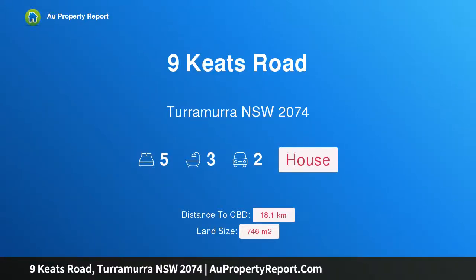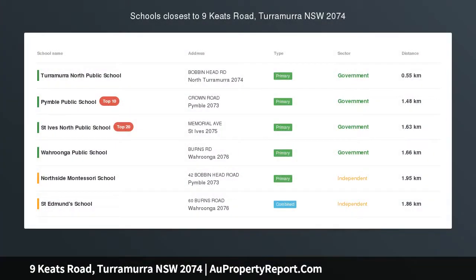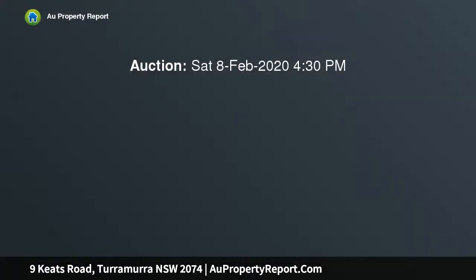Welcome to 9 Keith Road, Taramara, New South Wales 2074. A stylish family haven on an elevated, sun-drenched level block, designed to create a superb sense of space. Finished with a beautiful natural aesthetic by Blaw's Interiors, this family home welcomes with an ambience of class and comfort.